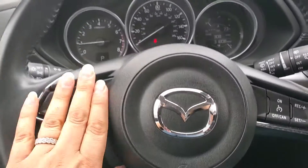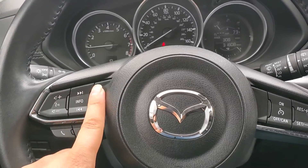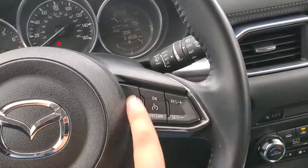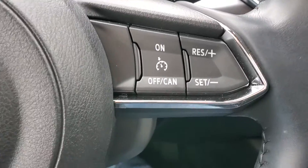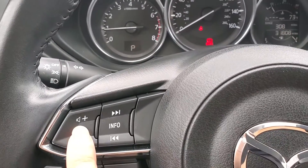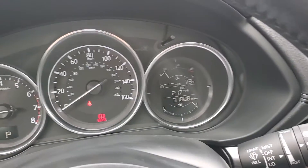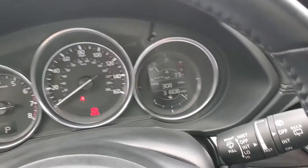This shows you the exact miles on the car. On the left side of the steering wheel you have your phone, Bluetooth, and music controls, as well as voice command. On the right side you have your cruise control. The center button is for info, which rotates through the information you need.